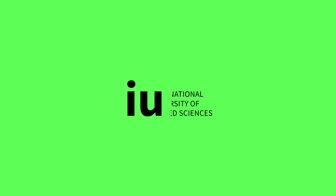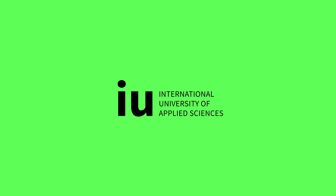Hello, I'm Justyna and I'm a study advisor from the IU International University. I am here to guide you through the necessary documents you should upload in order to start your studies at our university.